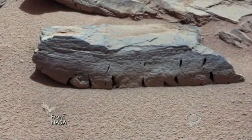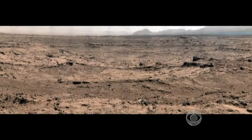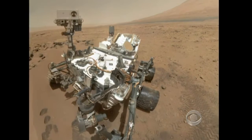The pictures of Martian rocks, ridges, and sand drifts are among 11,000 images, including this self-portrait, that the rover Curiosity has sent back to Earth in just four months.